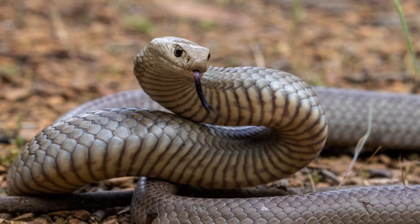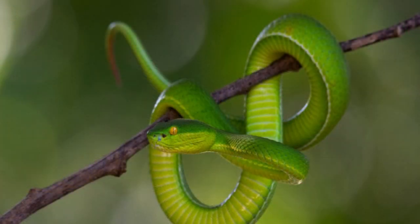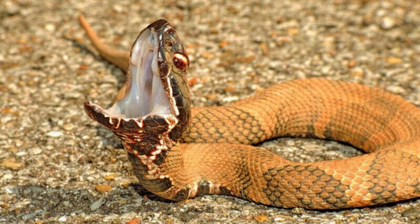Number eight on the list is venom. There are lots of animals that possess different types of venoms. One of the most well-known venomous creatures is the snake. Venomous snakes possess specialized glands that produce potent toxins, which they inject into their prey through their fangs.